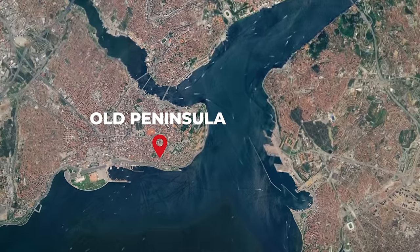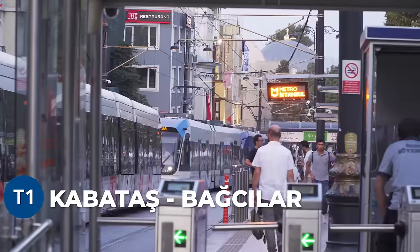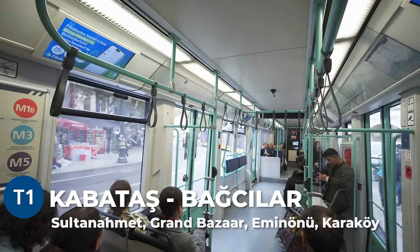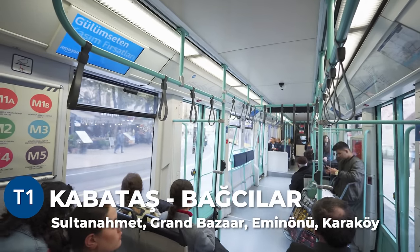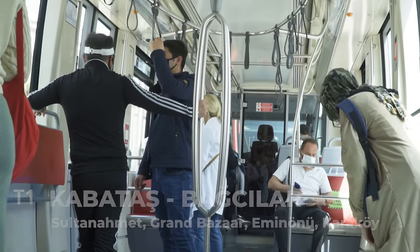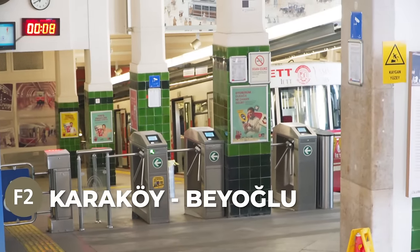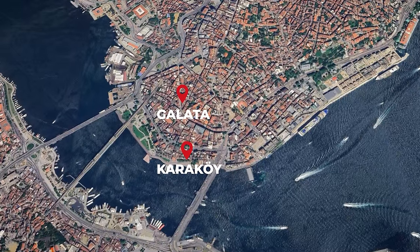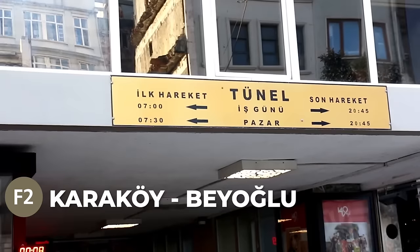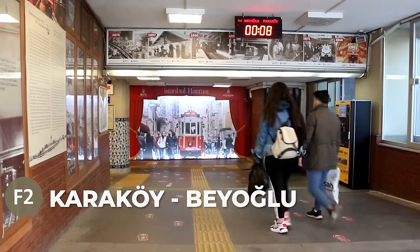For tourists staying around the Old Peninsula, the T1 line is the one you'll mostly use. It runs from Kabataş to Bağcılar station and passes through Sultanahmet Square, Grand Bazaar, Eminönü port and Karaköy — this last one being the closest area to Galata Tower. There is also a very convenient funicular that connects Karaköy and Galata. If you want to avoid going up the hill to Galata from Karaköy, we recommend taking it. The entrance is found across the T1 tram line at Karaköy station.